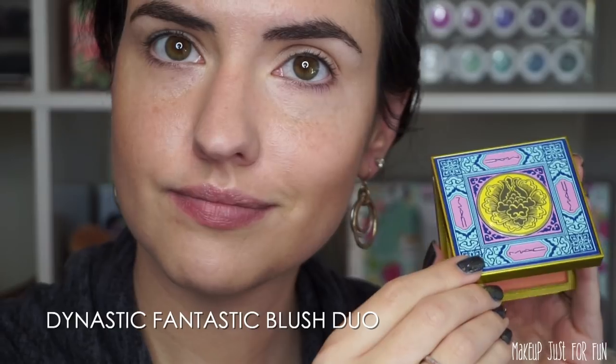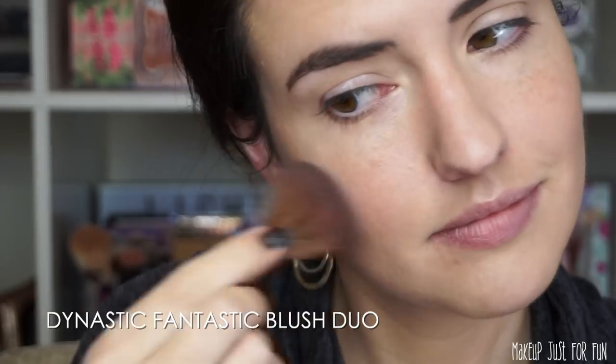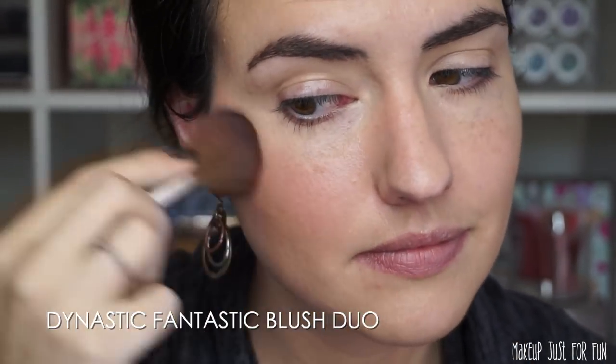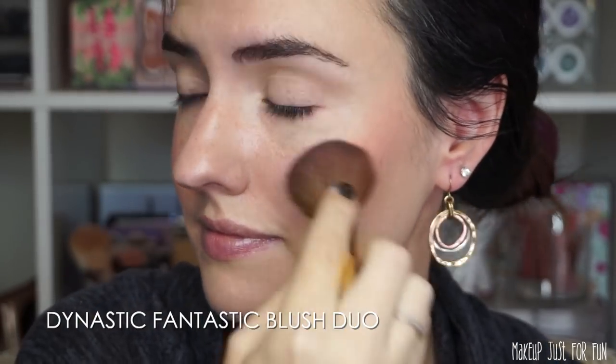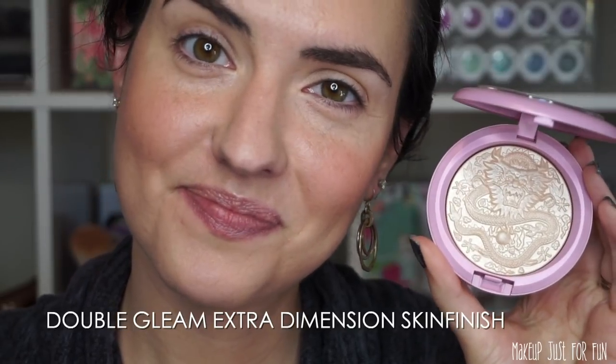Now that you've seen everything swatched, let's take a look at a quick demo and tutorial using a bunch of these products on my face. We're starting with the face first — I'm doing my blush with this Dynastic Fantastic blush duo. I mixed both shades, Pinch O' Peach and Modern Mandarin, together and put that all over my cheeks. It's really flattering and very pigmented, so I'm happy with that.